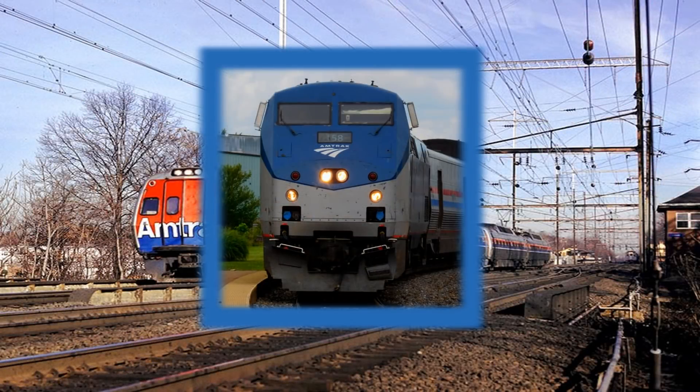Hey everybody, AmtrakGuy365 here, and today on this edition of Engines of Amtrak, I will be talking about the Bud Metroliner.